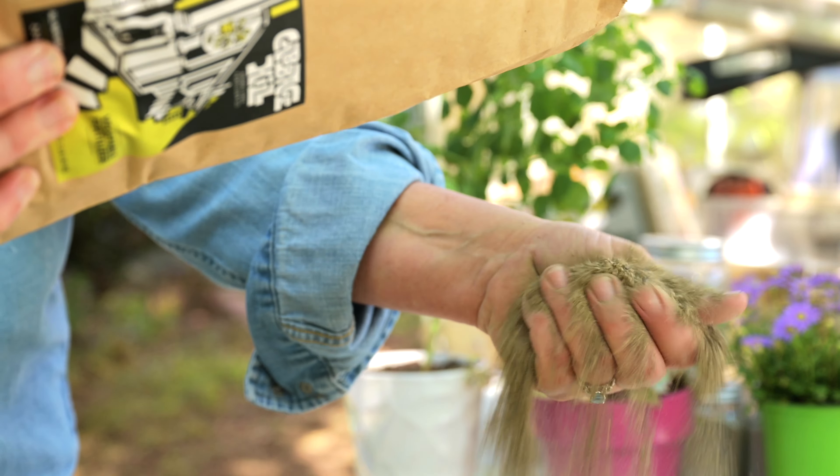Our acid fertilizer has all the wonderful attributes of our vegetable fertilizer, but we've added sulfur and cottonseed meal to give your acid-loving plants a lower pH. There's also slightly more potassium in our acid fertilizer because acid plants just seem to like that.